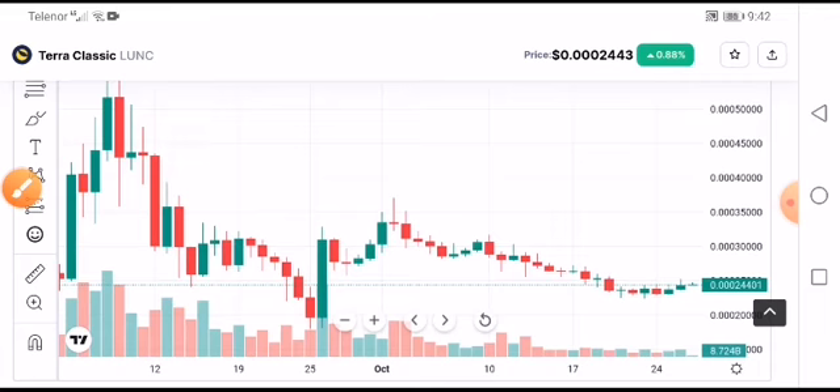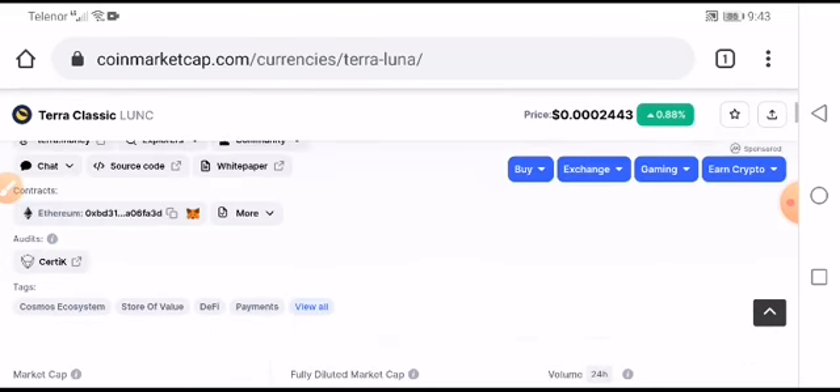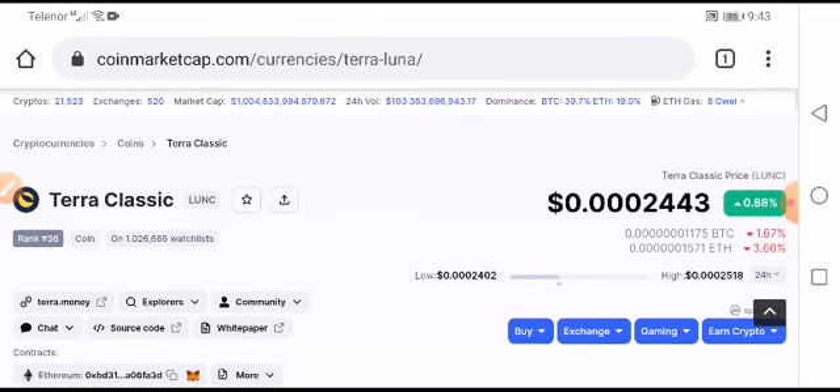These are the major price points I'm telling you about. After these levels are reached, you will need to take your long or short position accordingly. Thanks for watching — hope you enjoyed this video. For more information, subscribe to this channel and join our Telegram group for amazing trade signals. See you next time.